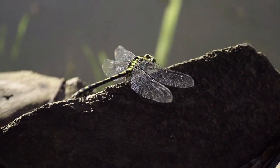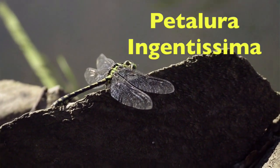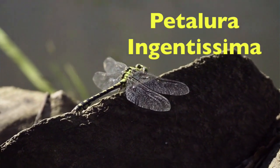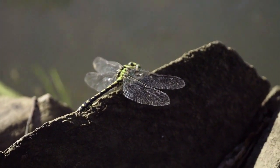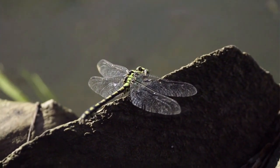Currently, the largest known dragonfly is the Petalura ingentissima. This dragonfly lives in Australia and has a wingspan of up to 6.3 inches, or 16 centimeters.